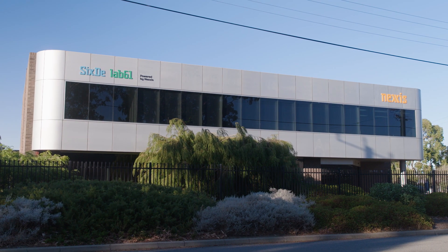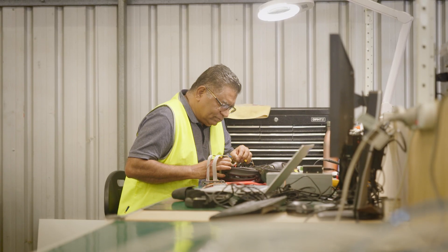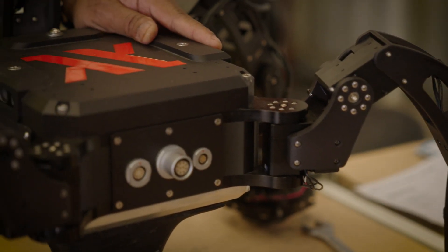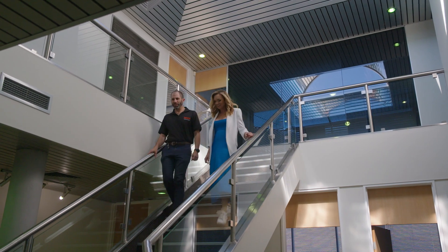The Nexus office is not dissimilar to many commercial factory units, but what's unique is what's going on inside — and it will blow you away. It's the brainchild of this man.